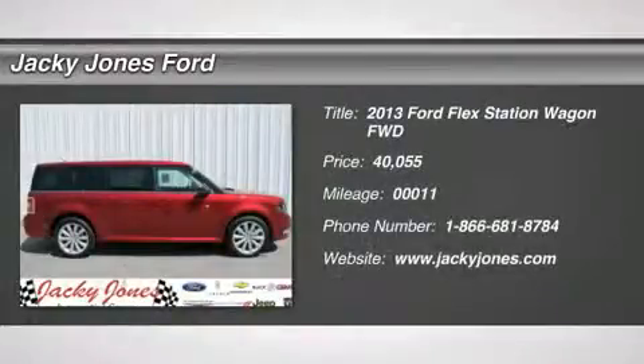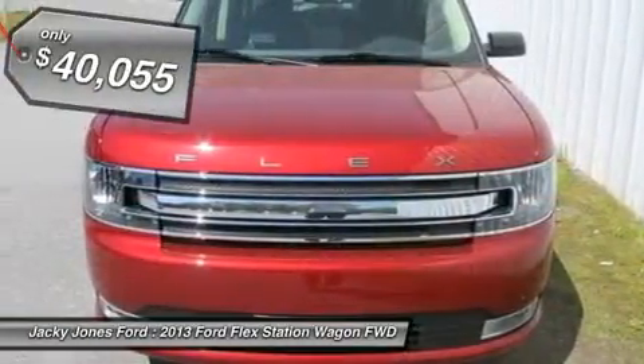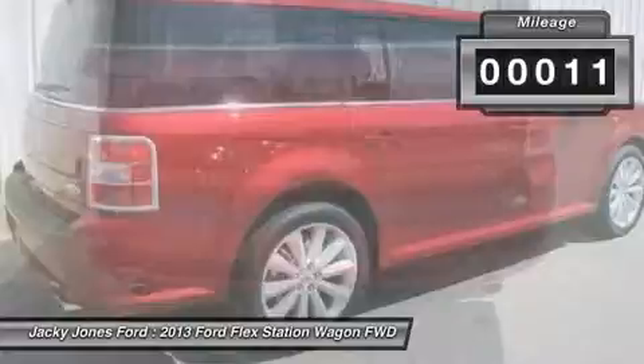Don't miss this 2013 Ford Flex. It's equipped with automatic transmission and features a ruby red metallic tinted exterior. With 11 miles, you'll want to take this car home. Make a great choice today. Contact us and see this car first hand.